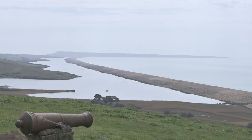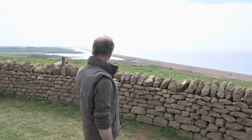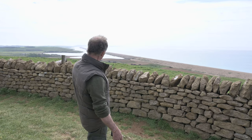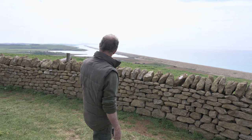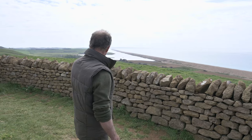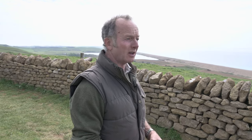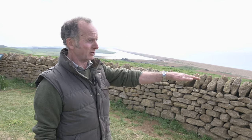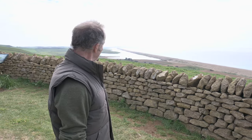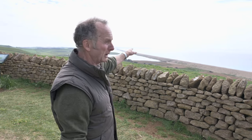A bit hazy today unfortunately. This is the viewpoint — to our left you can see Portland and Portland Bill, the whole of the Fleet, and just below us into the Swannery you can just about make out the swans in the distance. There's a lot of history here, going back from shipwrecks to smuggling days and the Second World War defences throughout this part of the land. You can still see remnants of the tank teeth — concrete blocks put across the beach to stop any potential invasion.